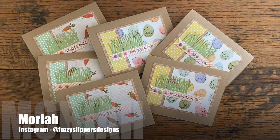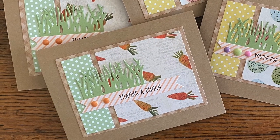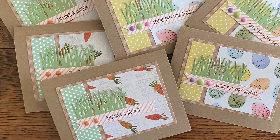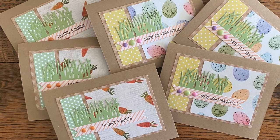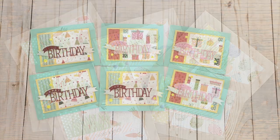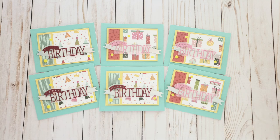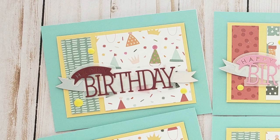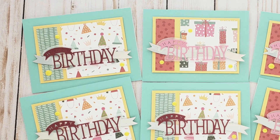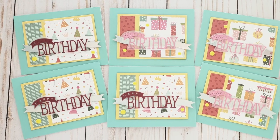Mariah, who is at Fuzzy Slippers Designs over on Instagram, created a fun set of Easter cards this month. I really like how she has added the extra patterned paper for the matting and for her sentiment strip. Amy, who shares over on Instagram as at AZ Crafty, created a set of birthday cards this month — I love the fun papers and that wonderful focal point with the die cut, the shadow, and the banner.